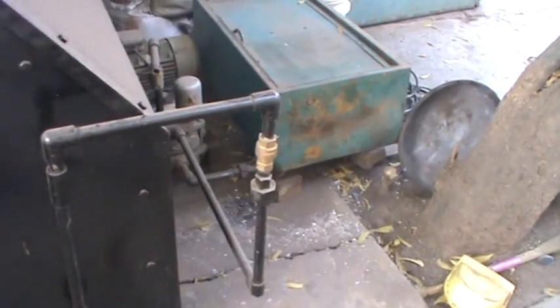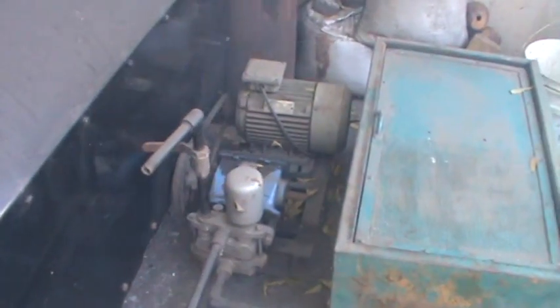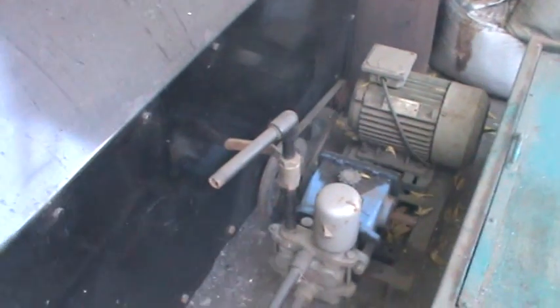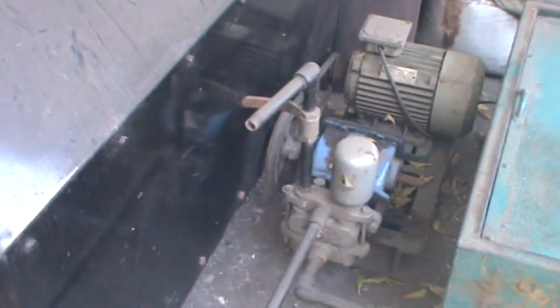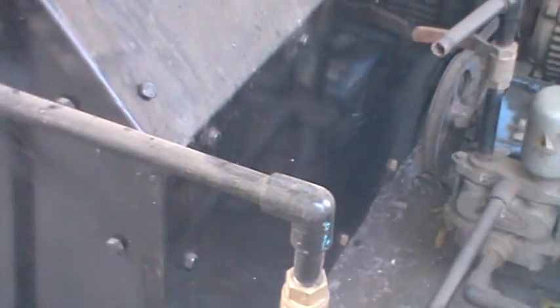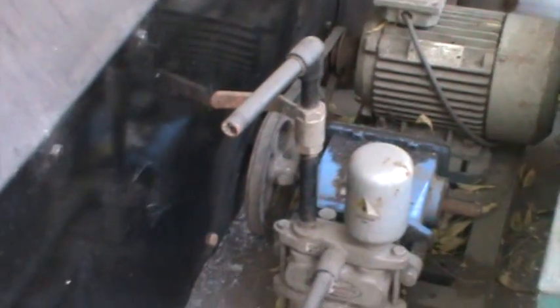Here on the side there is a feed pump run by a 2hp motor. We have to inject water against the pressure at any moment when there is a lesser quantity of water, so a 2hp motor has been provided to run this three-cylinder pump and it feeds into the boiler.